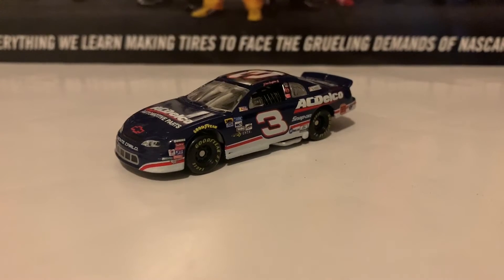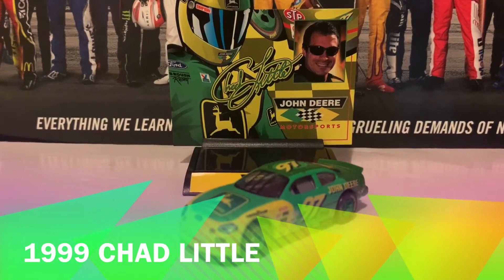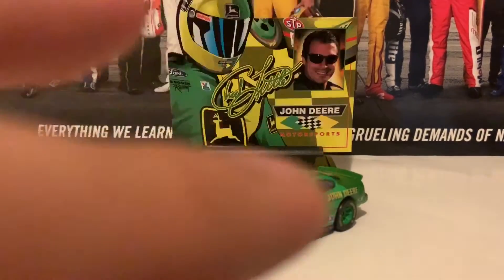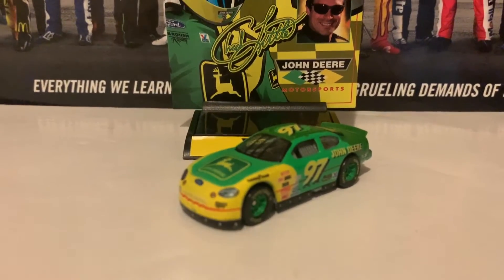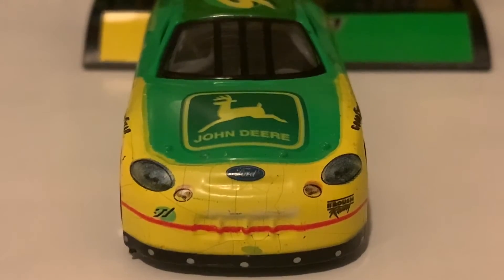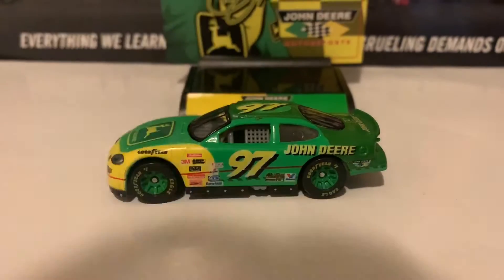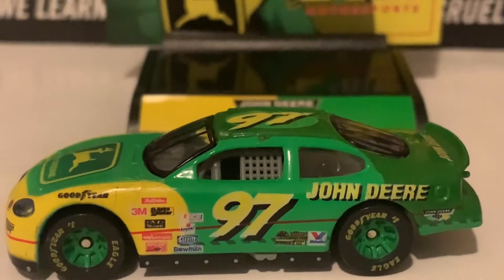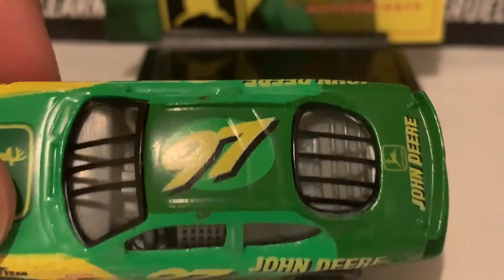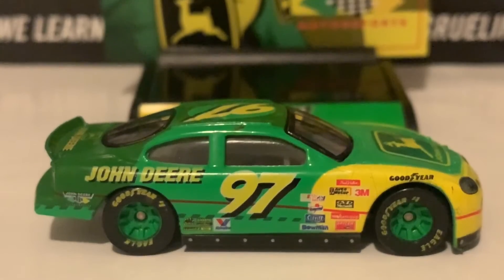Now we're going to the 1999 Chad Little number 97 John Deere Ford Taurus. I know what you guys are probably thinking — why did you get another one? This is the 1999 diecast, not 1998 or 2000, so it's a little bit different. Here's the Ford Taurus nose — the paint's not lasting as long as it needs to be; it's kind of cracking, which makes sense as this is a very old car. Here is the left side, the roof, and the deck lid in the back saying John Deere. And here is the right side of the diecast.